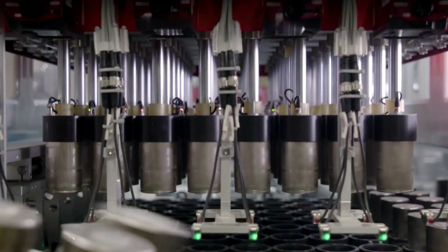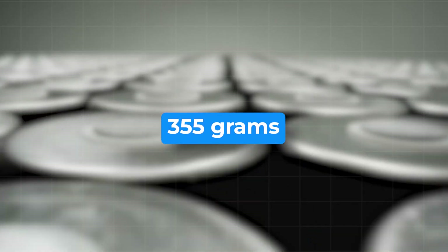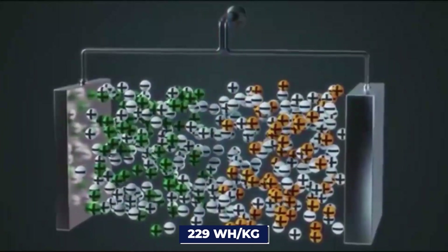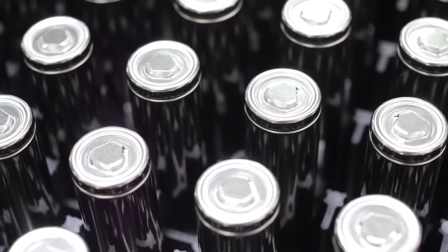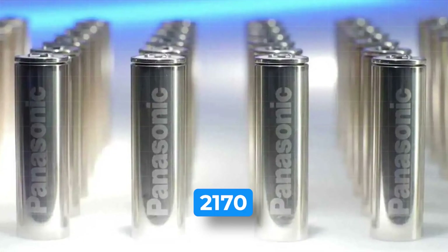The Gen 1 4680 battery, found in a specific Tesla Model Y variant, weighs 355 grams and holds 81.2 watt-hours of energy, with an energy density of 229 watt-hours per kilogram. While that's good, there's a catch — the Cybercell, despite being good for production, isn't as efficient as the standard Panasonic 2170 batteries.